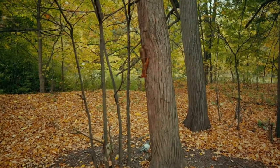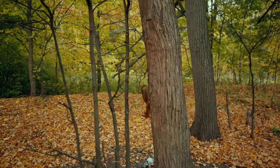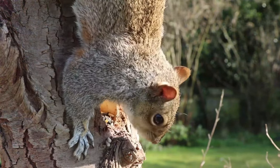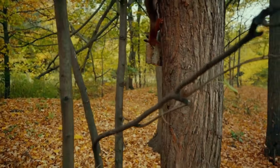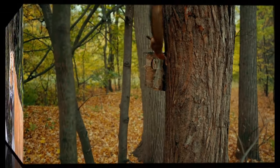Squirrels are another arboreal forest animal, spending the majority of their lives up in trees, staying safe from predators and finding food. They venture to the forest floor only occasionally, and they have amazing camouflage to help them blend into the different forest habitats that they can be found in around Earth.